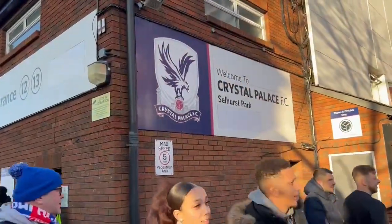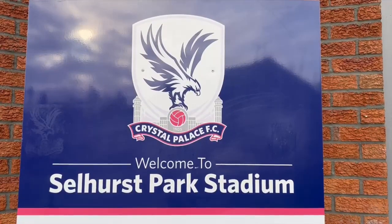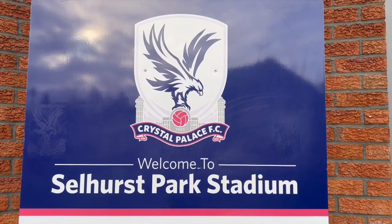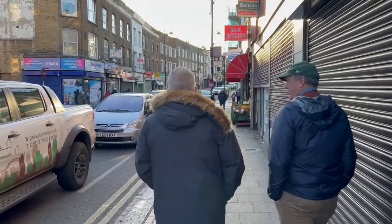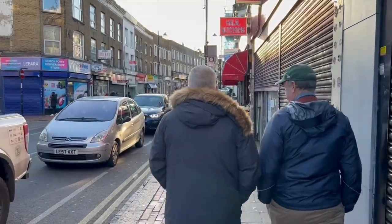Now there is a part of London called Crystal Palace — there's a beautiful park called Crystal Palace and there used to be a Crystal Palace — but the palace is gone and the football club is no longer in that neighborhood at all. It is in Selhurst.